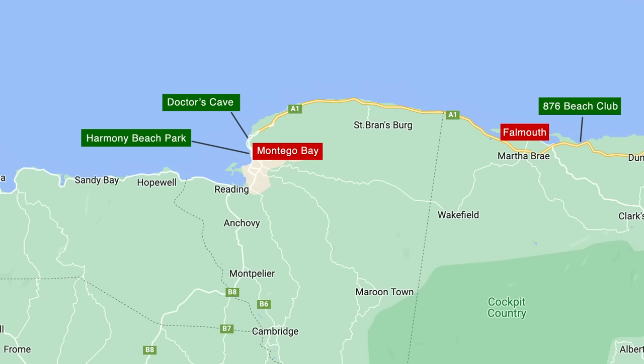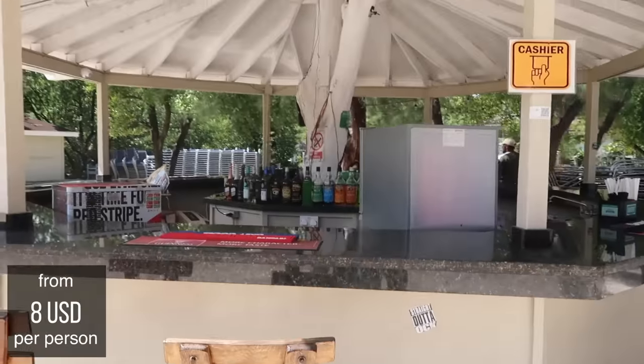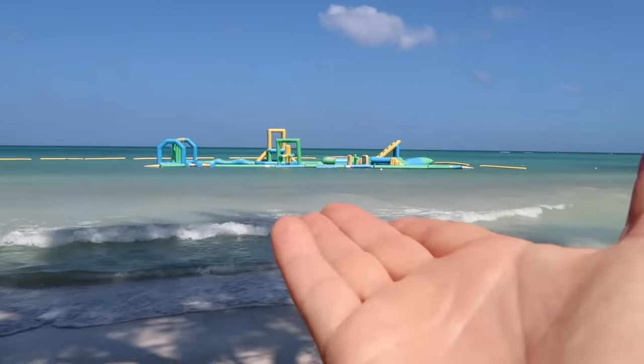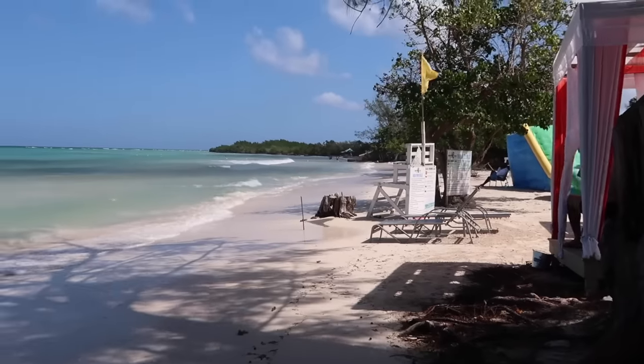If you're staying in Falmouth or that side of Montego Bay, the best beach for you would actually be 876 Beach Club. I personally really prefer 876 Beach Club because it's somewhere in between a local beach and something with more facilities and convenience. Especially if you're going with kids, it can be pretty cool because they also have water bouncing things there.